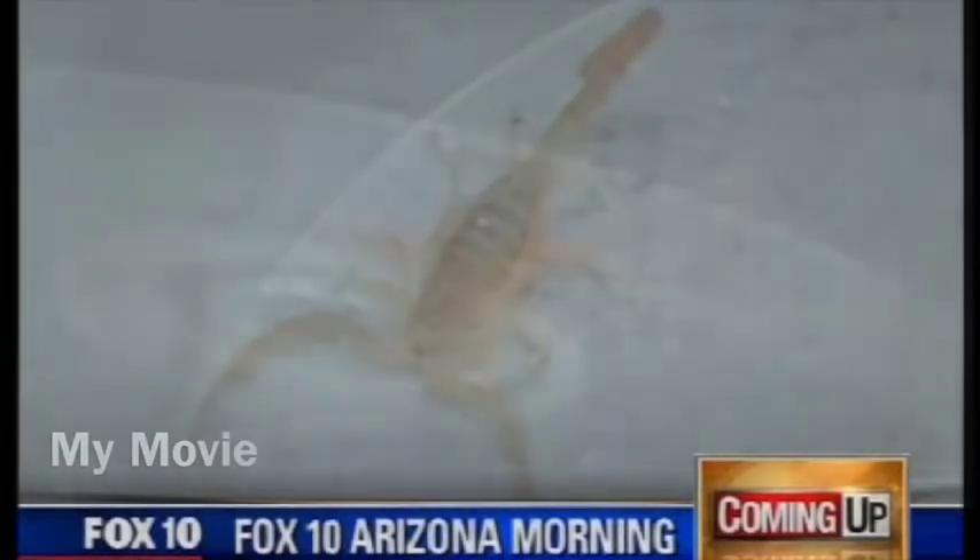As the weather heats up, these guys will be trying to get in your home. After the break, a new way to prevent scorpions from getting inside.